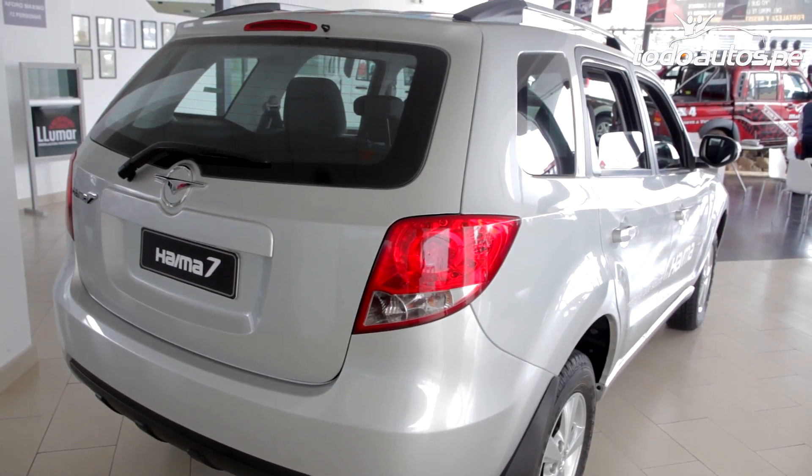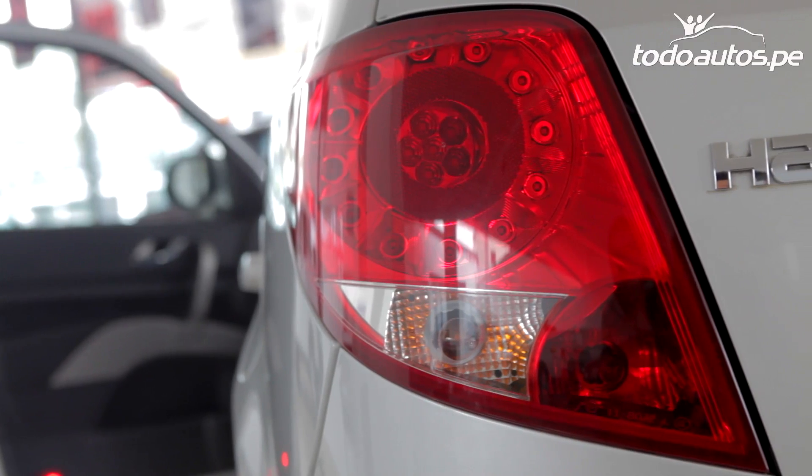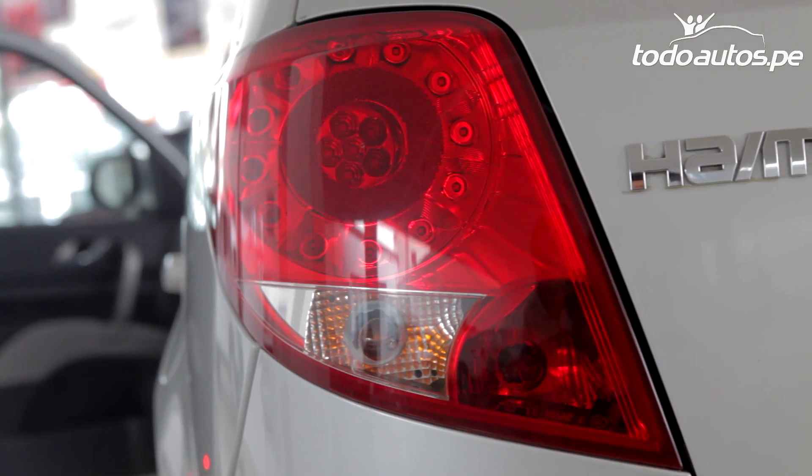For more information and further details about this sturdy and adventurous SUV from the Jaima brand, don't hesitate to visit todoautos.pe.